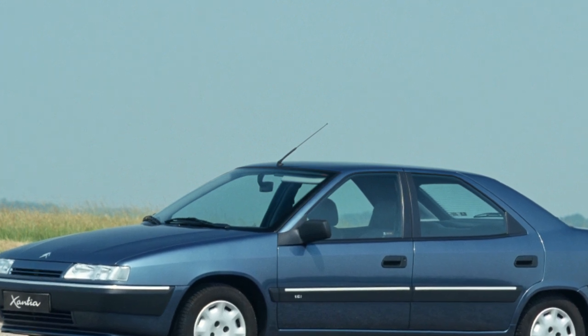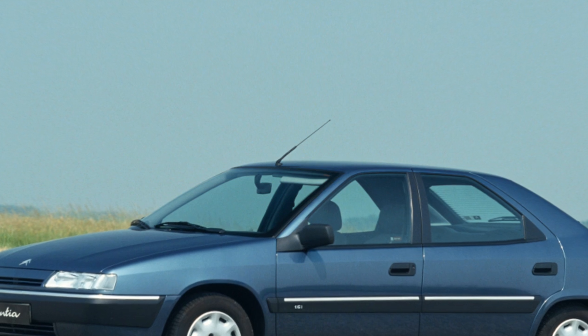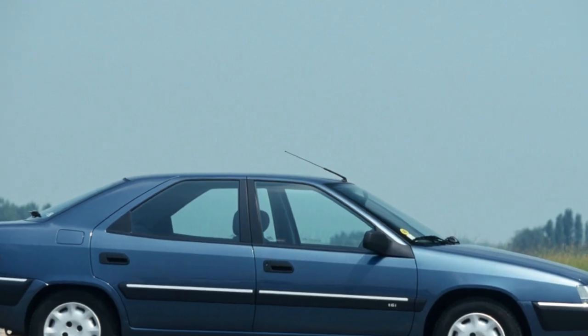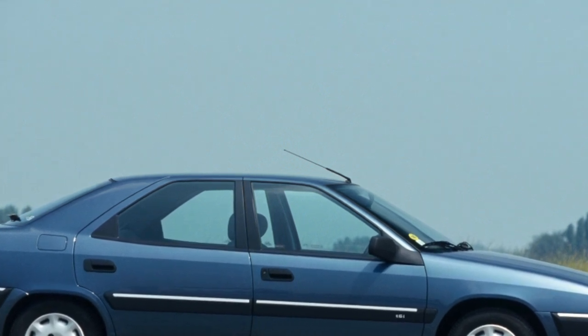Used Citroëns are not in great demand due to the complexity of the design and the fragility of the hydropneumatic suspension, and because they are cheaper than many competitors. Is it worth giving up these cars? Let's try to find out by considering a fairly modern Xantia model.